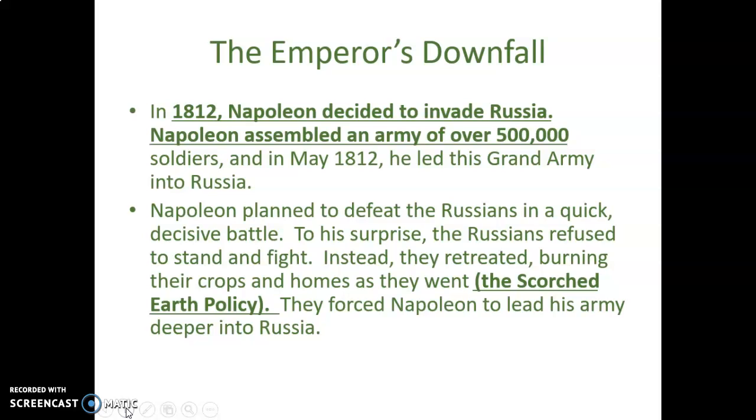Napoleon planned to defeat the Russians in a quick, decisive battle. To his surprise, the Russians refused to stand and fight. Instead, they retreated and burned everything they left behind — their crops, houses, livestock — so Napoleon could not feed off the land. This policy is called the scorched earth policy. The Russians would use this same strategy again in World War Two to help defeat Hitler's invasion.